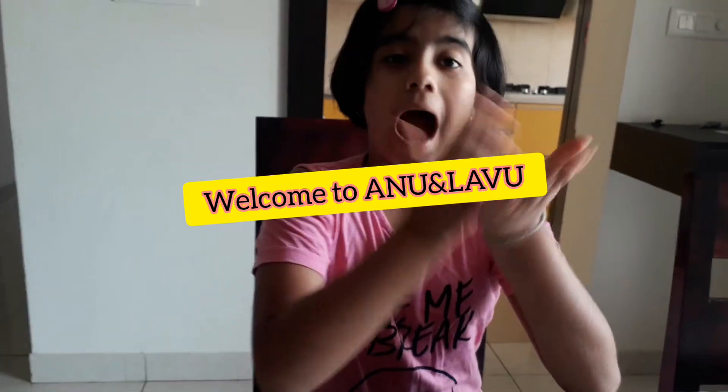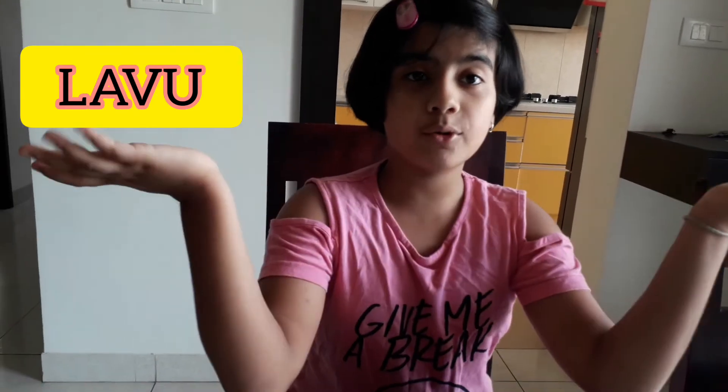Hello friends, welcome to Anu and Lavu talk show. I am Lavu. Today I am going to teach you prime numbers and composite numbers.